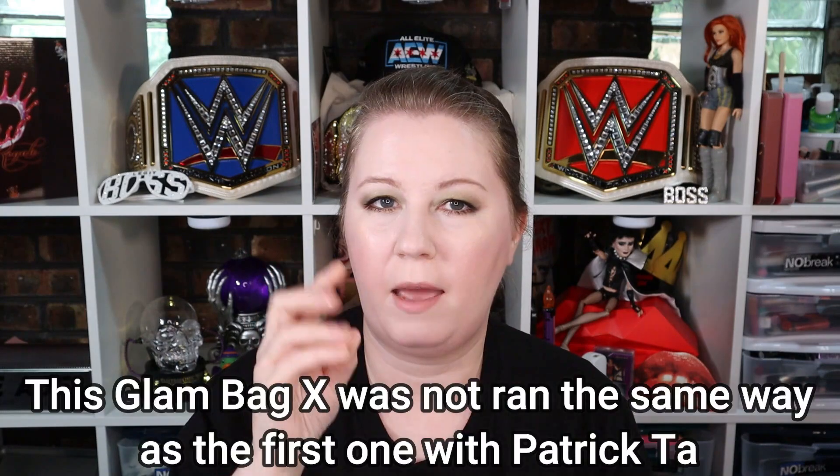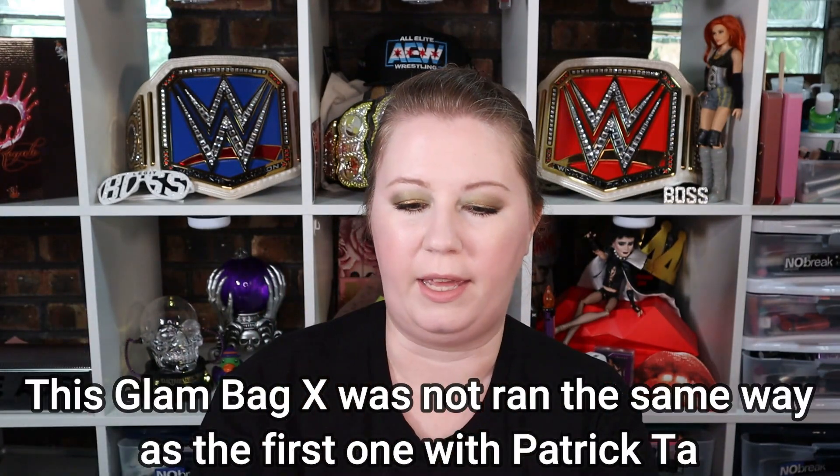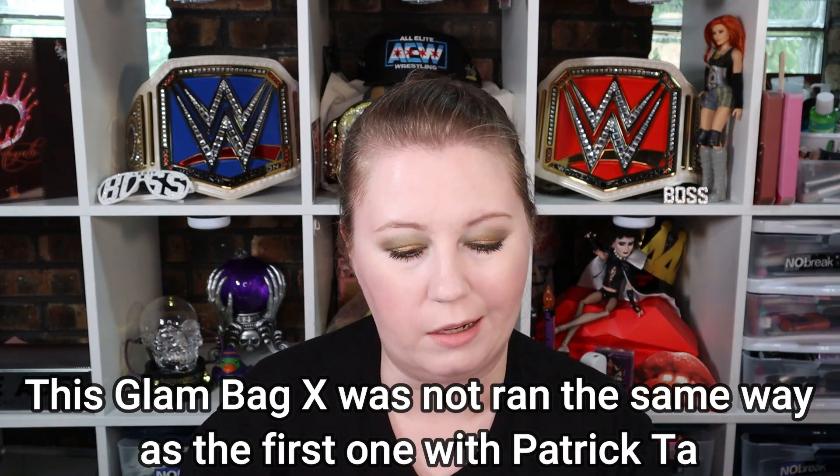It's interesting that for how much they hyped this Glam Bag X having the Charlotte Tilbury and the Prism product, hardly anyone got them. Hyping those things when the lowest amount of people actually received them kind of feels like a bait-and-switch — kind of crappy. Also, check your email — when they confirmed your choices, there's a survey at the bottom. I'll post the link in the description so you can let ipsy know how you feel about what you got.